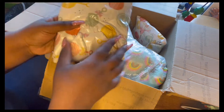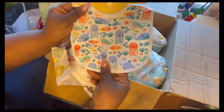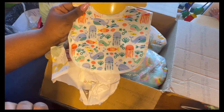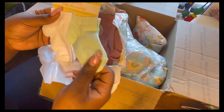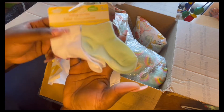Another little package. So we got some bibs — really cute, we love the bibs. And these socks are adorable. They might look a little big but they'll fit one of the babies. These are really cute. I love the turquoise.